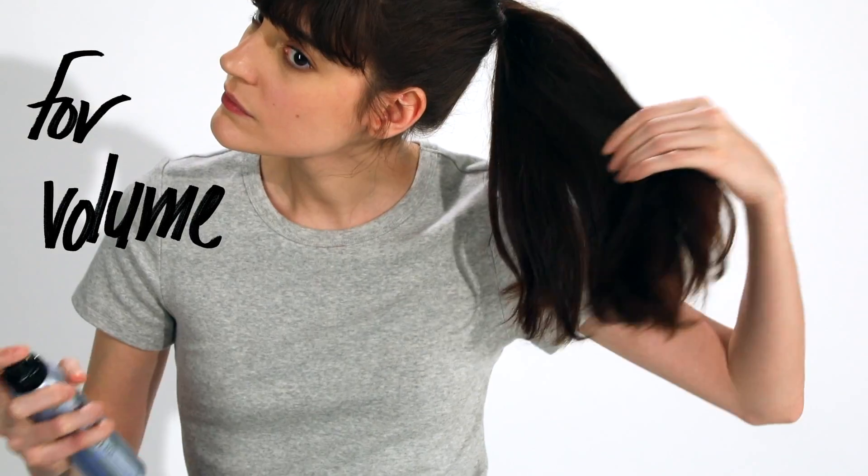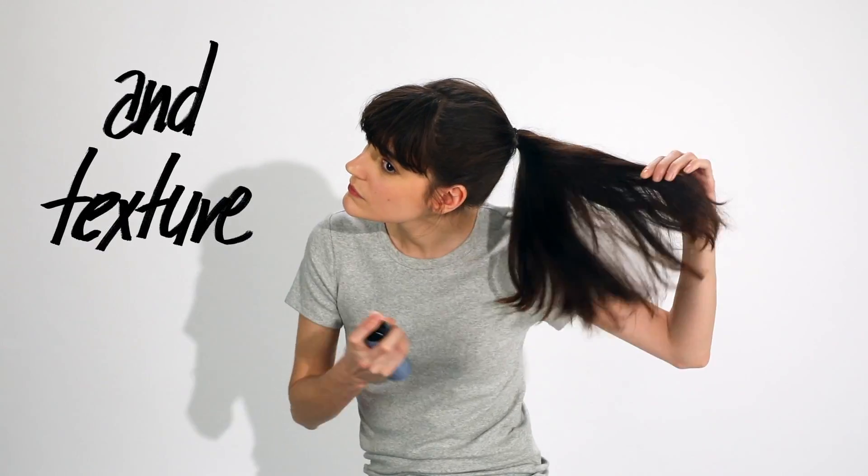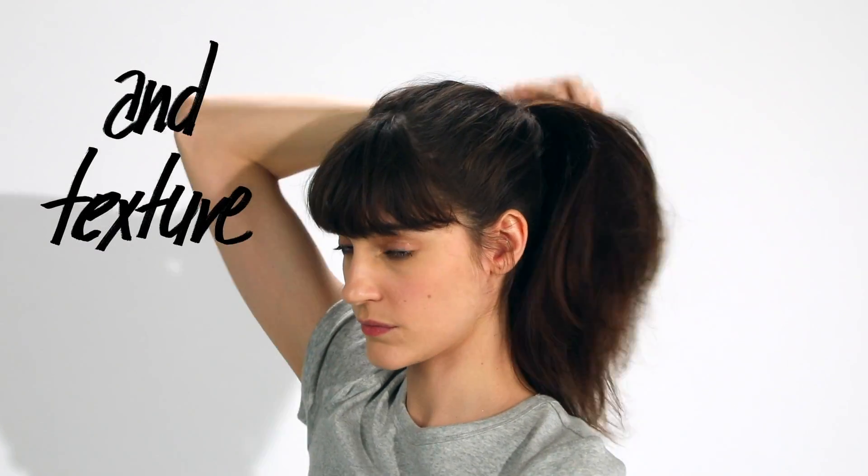Next, I'm using Dry Spun Finish to add volume and airy texture to my ponytail. I added more life and texture to my second day ponytail.